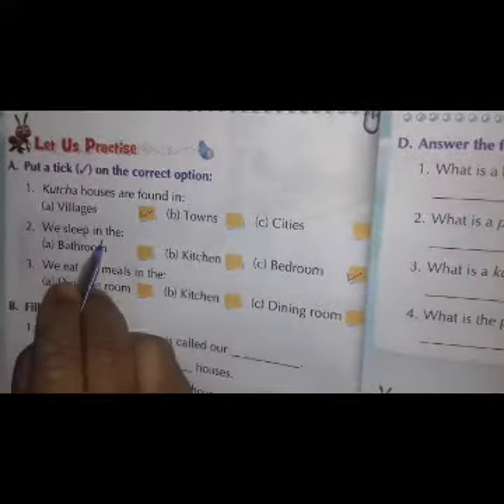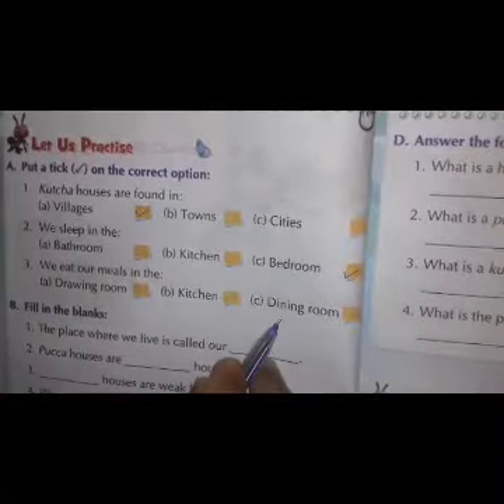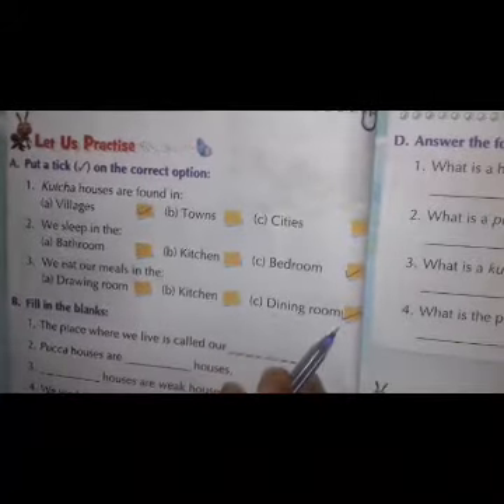We sleep in the bedroom. Third: we eat our meals in the dining room. We have to tick here. Dining room — we eat our meals in the dining room.